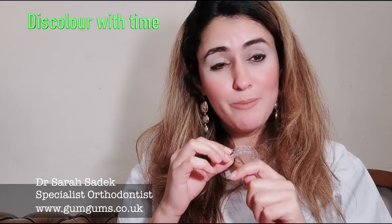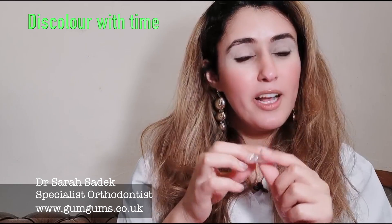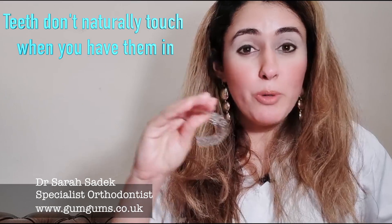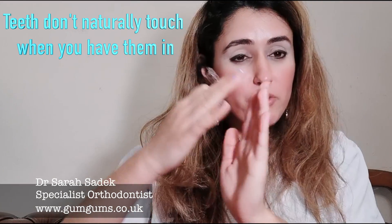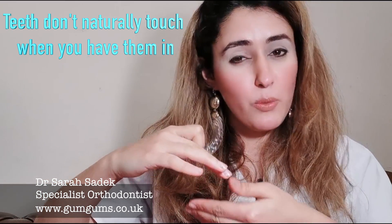They do also tend to become discoloured with time, so they can change colour — they can go a little bit yellow, a little bit cloudy as well. Another disadvantage with the removable clear plastic retainer is that when you've got them in, your top and bottom teeth don't naturally touch, so you've got a slight gap when you close your teeth.